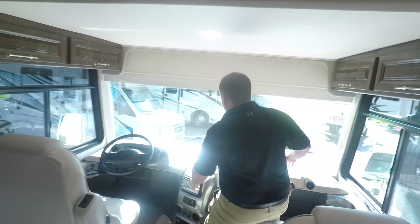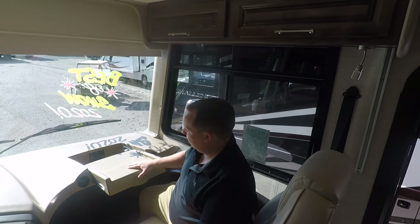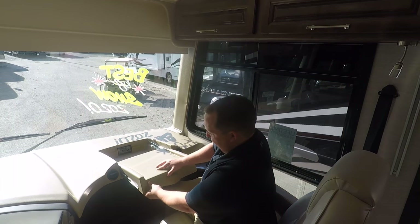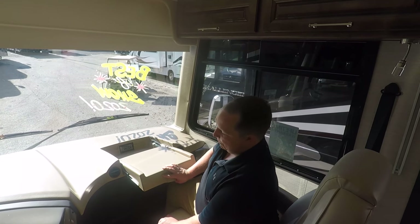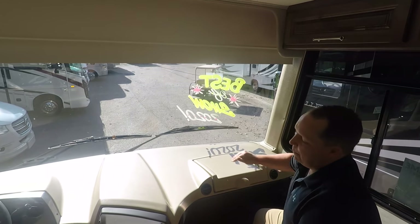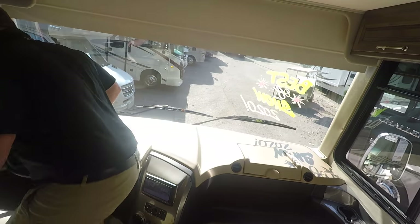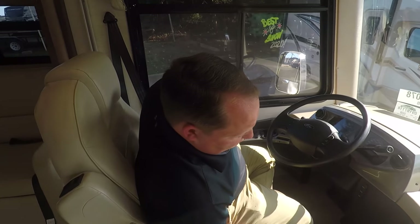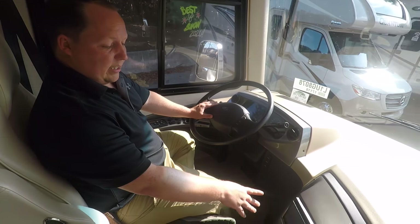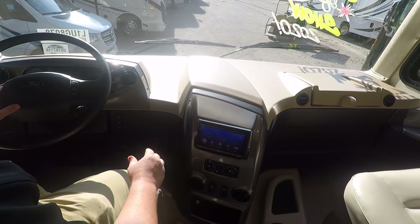We'll start with the front cab. First, the passenger seat — there's a computer tray right here. They updated this to a more sturdy tray, but I still don't like it. You have power cords right there. Nice huge dash that kind of pinches down so you can see. Power driver seat, manual passenger seat. The seat's fully adjustable. You have your auto leveling right here. There's your screen — it does have Apple CarPlay. It's a Sony screen with navigation, USB, Sirius XM, all that good stuff.